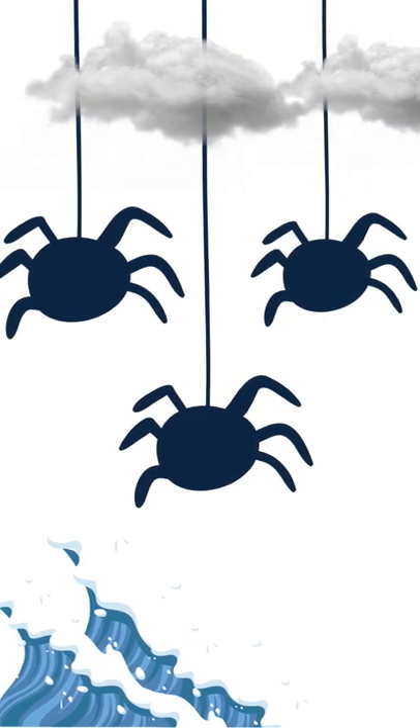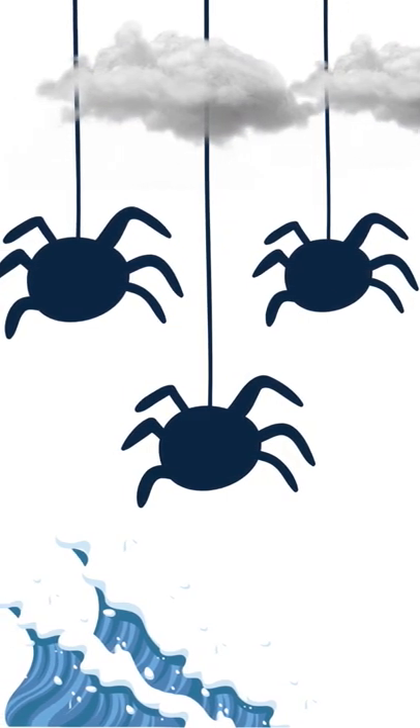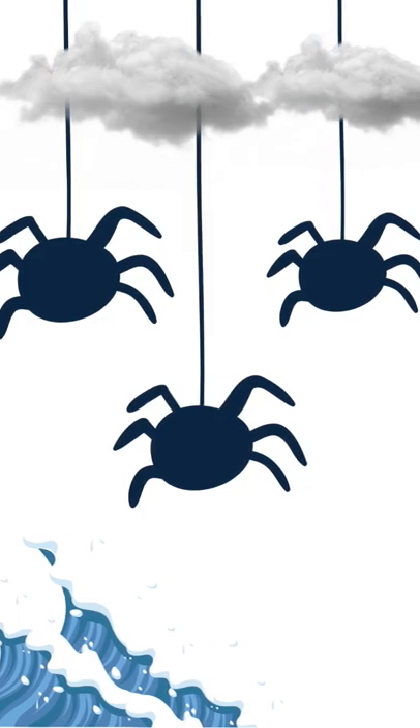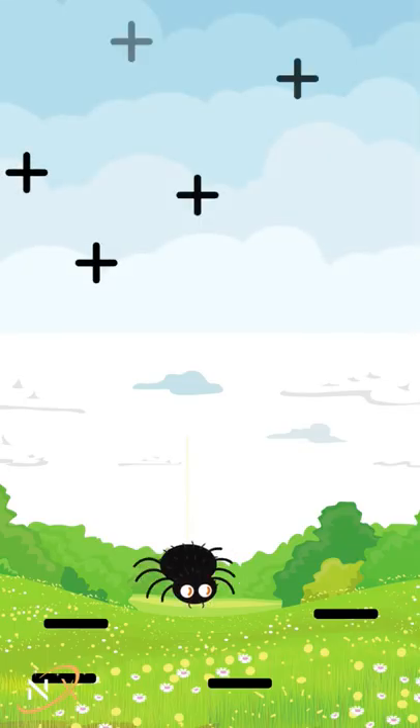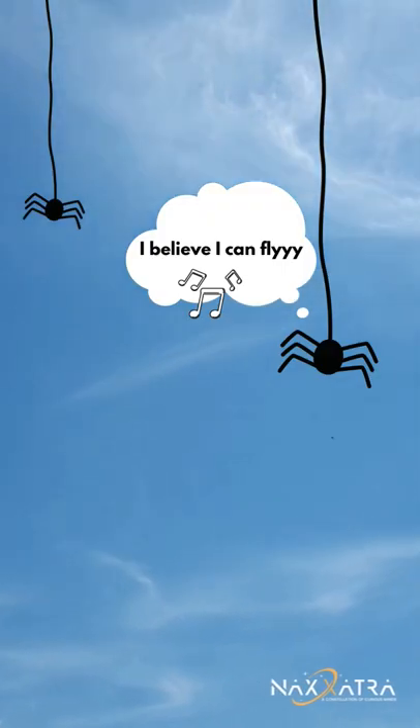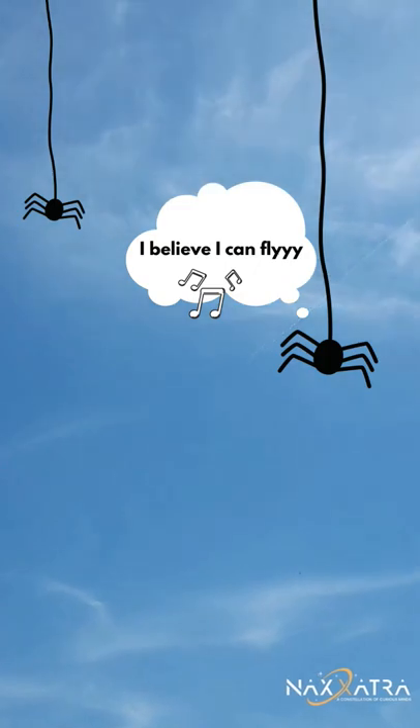This is called ballooning, and Charles Darwin guessed the mechanism when he saw hundreds of spiders in the sky on a calm day at sea. They make use of the electric field between the earth and sky and use electrostatic repulsion to lift off using their webs. Some spiders can fly for thousands of miles.